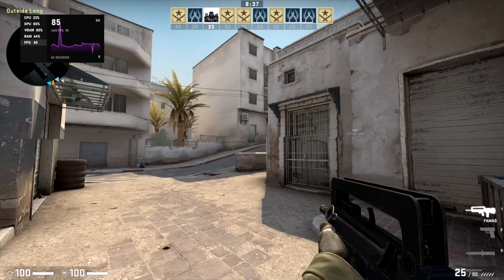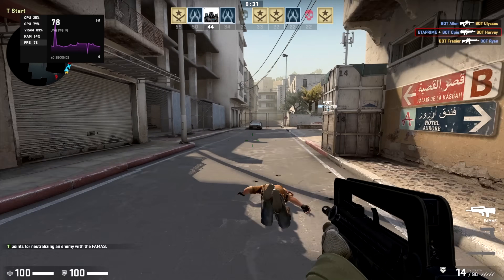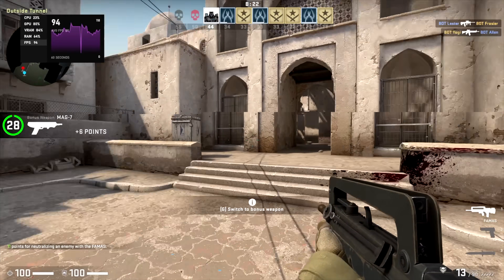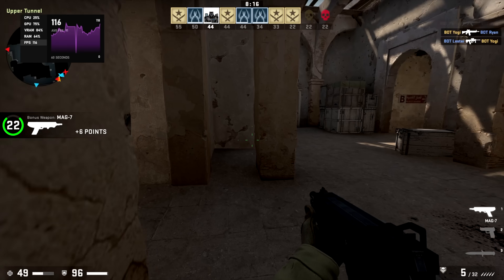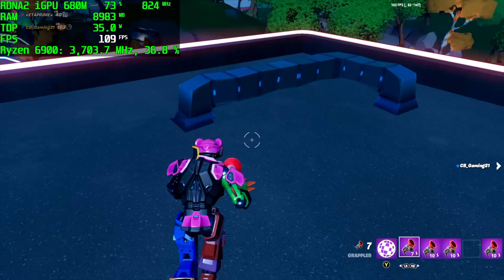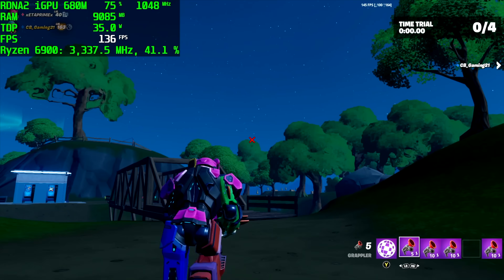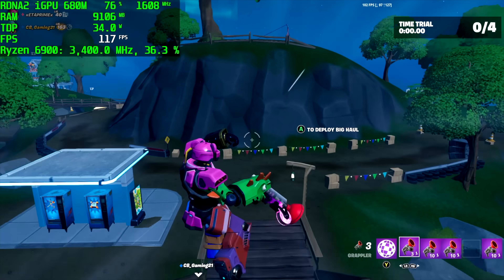With CSGO I expected a bit better — it's totally playable, but at 1080p high settings we're getting an average of 75 FPS when I really expected it to be in the 90s. For Fortnite, at 1080p performance mode high settings, I'm getting an average of 89 FPS. Out in the open you can get around 140 FPS, but in towns with a lot happening it drops to around 75-85 — still very playable at high settings.